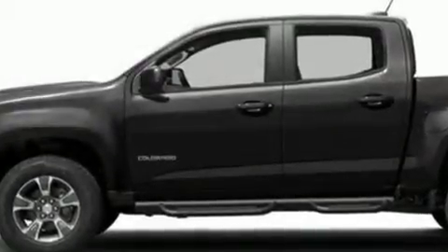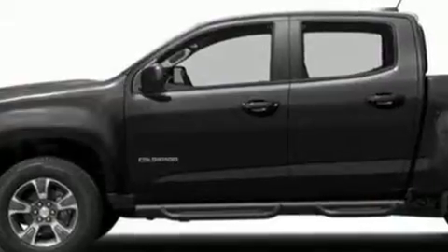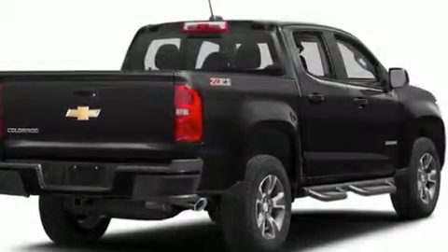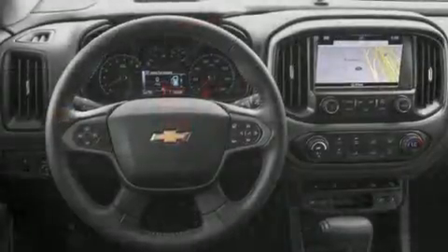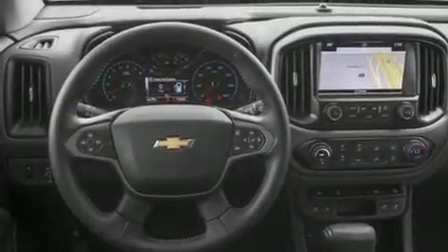Discerning drivers will appreciate the 2016 Chevrolet Colorado. Top features include power front seats, one-touch window functionality, a trip computer, a rear step bumper, an automatic dimming rearview mirror, heated seats, skid plates, and remote keyless entry.